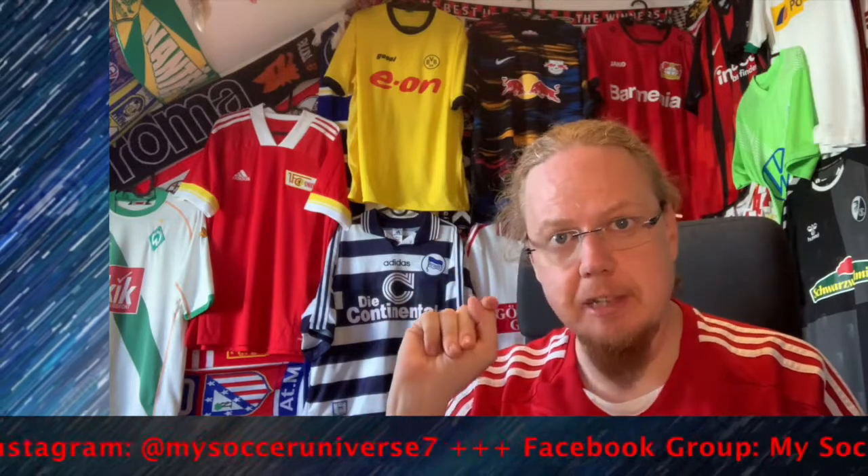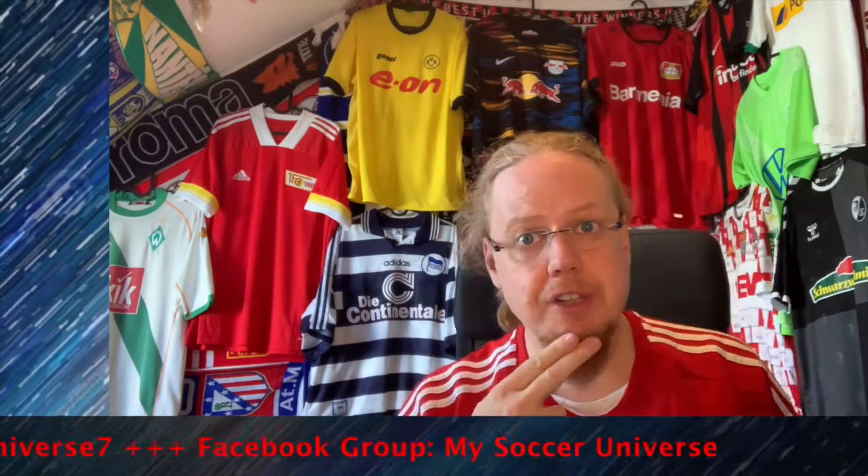I really hope you enjoyed this video. Here are some videos and playlists you might enjoy too. Please consider subscribing to my channel and hitting the little bell icon so you get notified whenever something happens in my Soccer Universe. Have a wonderful day!